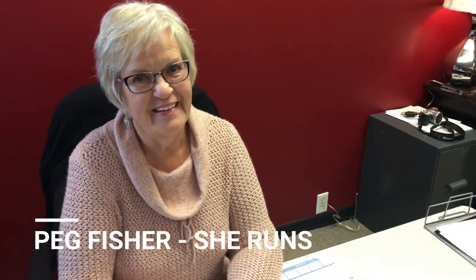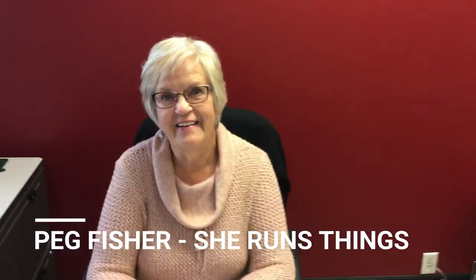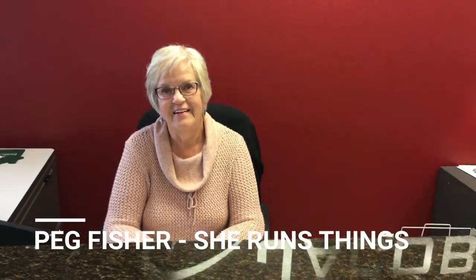And this is Peg Fisher. She is the office manager and she runs the show. Peg, how many years of experience in real estate do you have? Sometimes I really don't want to think about it — it's probably close to 25 years. You probably have the most experience out of anyone in this office.